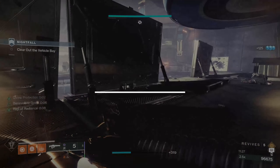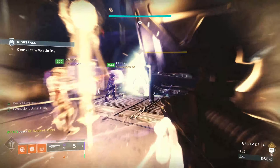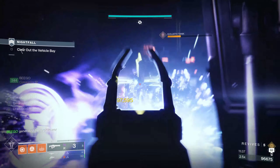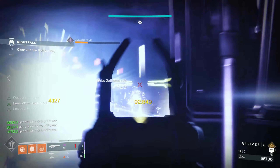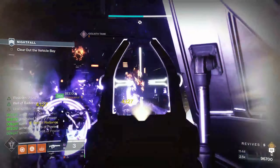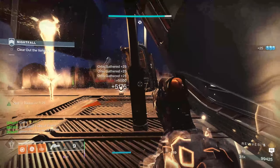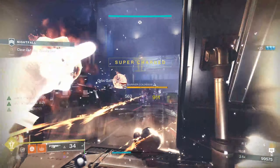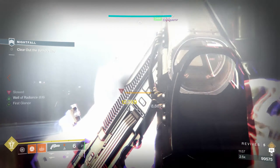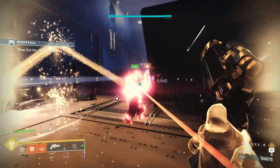In competitive PvP or Trials, simultaneously activating a super alongside a teammate is taboo, but in Grandmasters this can be a great way to clear hordes of enemies extremely quickly. Knowing when to use multiple supers can be the difference between surviving a chaotic engagement and wiping. By utilizing multiple supers, you can take a very congested enemy room down to just a few enemies remaining. Don't be afraid to use your super — you're going to get it back over time.